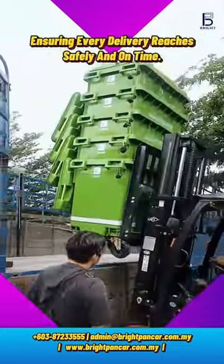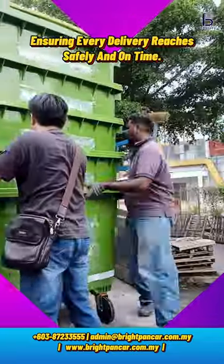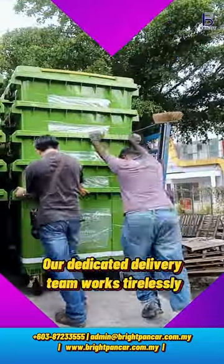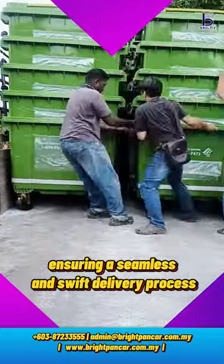With the bright punch-up fleet, we're ensuring every delivery reaches Alam Flora safely and on time. Our dedicated delivery team works tirelessly, ensuring a seamless and swift delivery process.